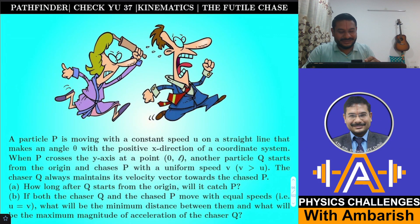Hello viewers, welcome to my channel IITJ Olympiads and AP Physics with Ambarish. Today I have brought another very interesting problem: Pathfinder Check Your Understanding, Kinematics Problem Number 37, titled 'The Futile Chase.'